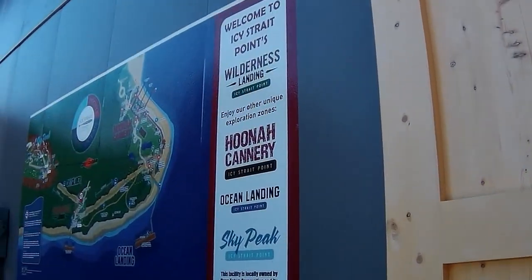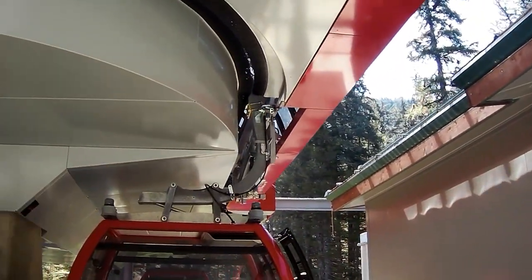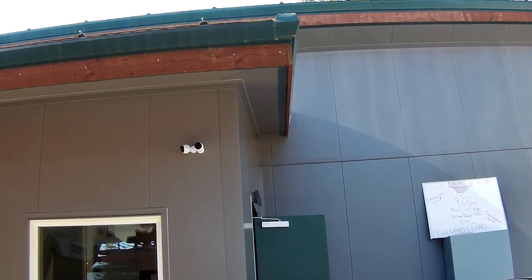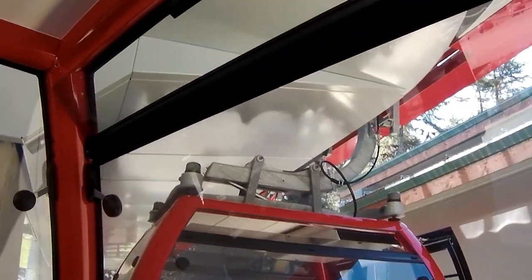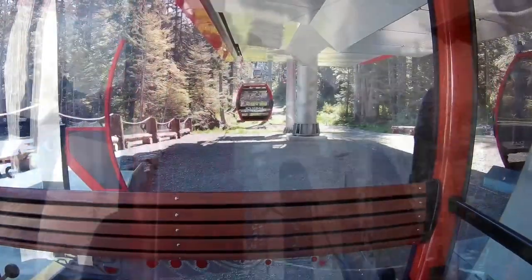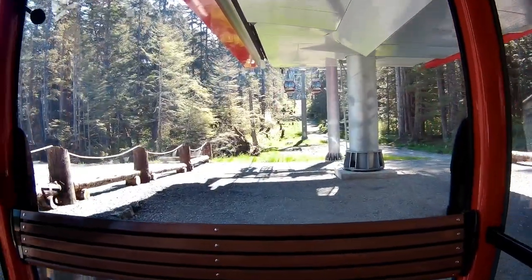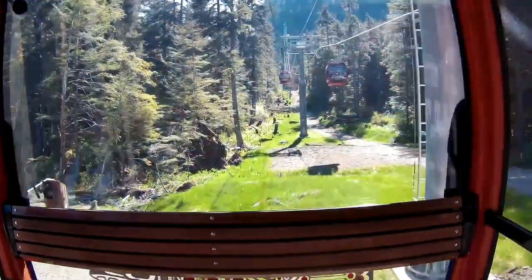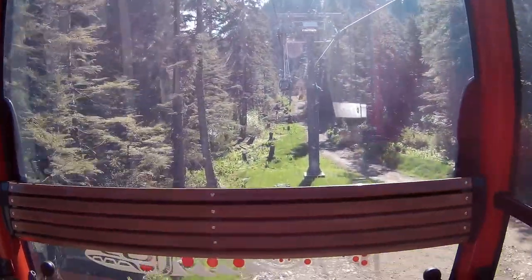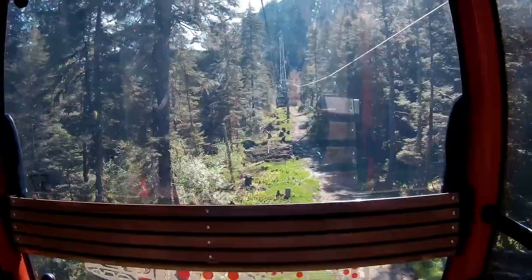We're going to take a quick look at the map of the Huna Icy Straight Point port area. We're on the far side of the peninsula from where our ship was docked. We're over here because we're getting ready to get on the gondola and head up to ride the zip line — that's another video. Cheryl was not a fan of the gondola as this one climbs a fairly steep hill, but the other gondola stays fairly low and just transports you from one side of the peninsula to the other, which makes getting back and forth very easy.